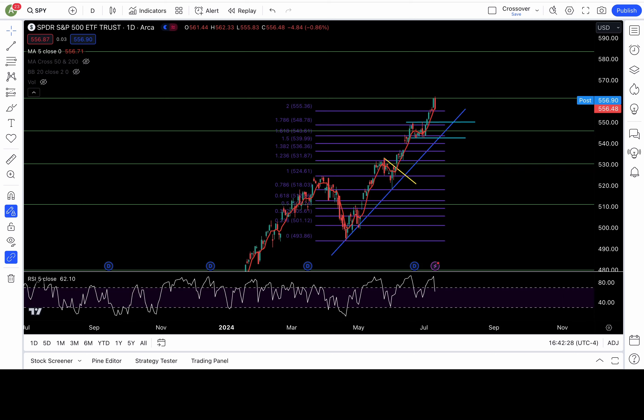Holy moly donut shop, guys. Is this the top? Is this a D-top or A-top? Is it time for a deeper pullback? The market has been destroying the bears, but not today.